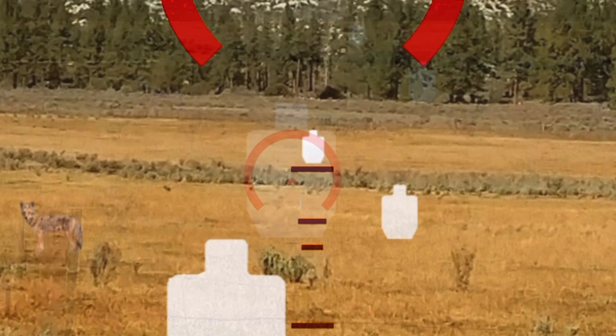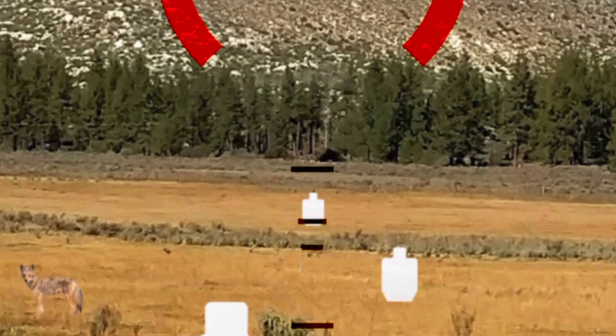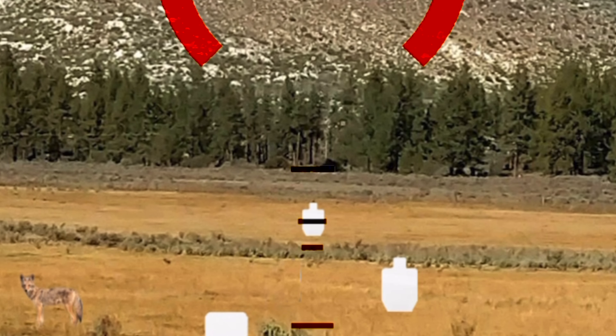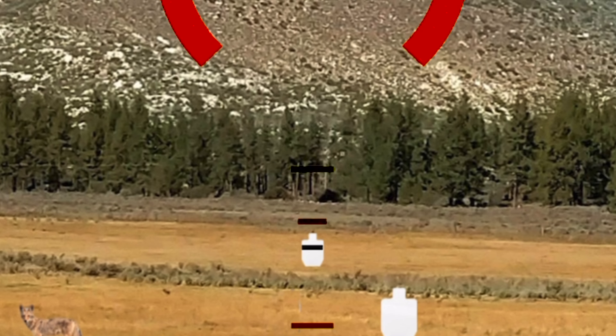It's able to range estimate center mass. The first tick mark is 200, the second is 300, and the last is 400. So we can tell this target is roughly 400 yards away because it fits it shoulder to shoulder best.